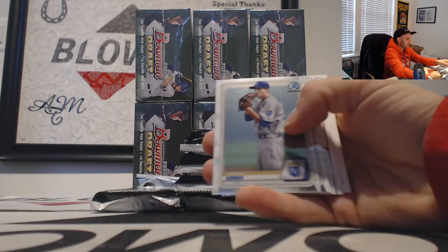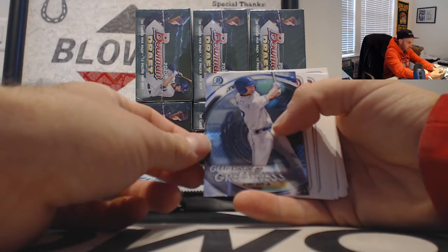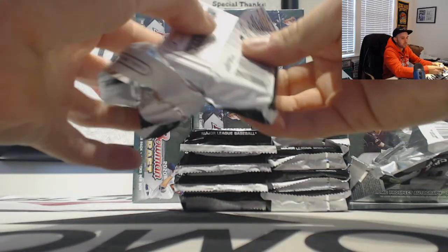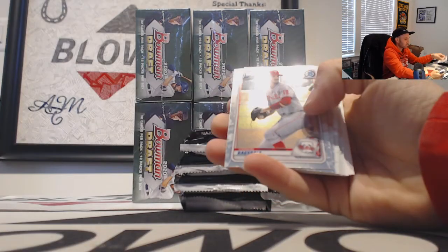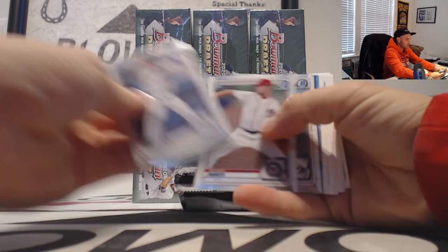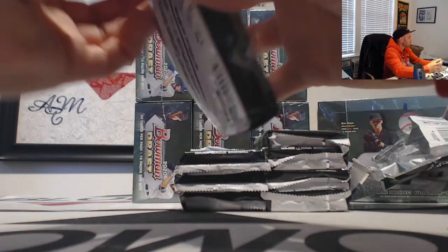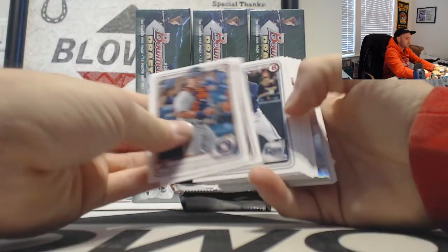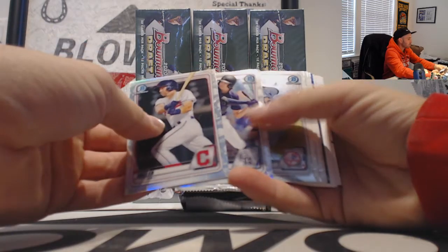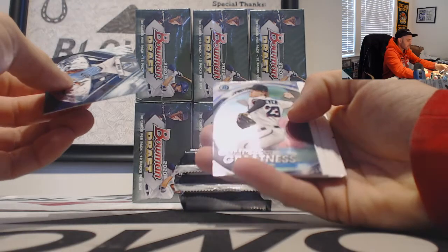Nanda's Barnhart refractors, Bobby Witt Jr. Glimpses of Greatness — hopefully it's more than a glimpse for that guy. Carson Ragsdale and then Nick Bitso refractors, franchise futures inserts and more paper base. Owen Miller, Zach Bean refractor — that's a good card. And a Glimpses of Greatness of Max Meyer.